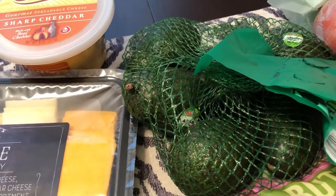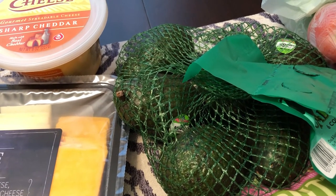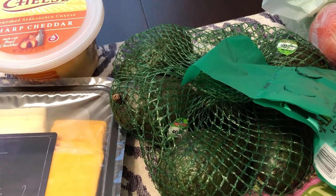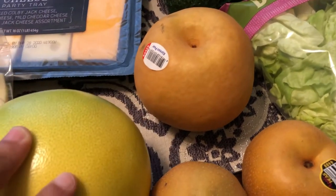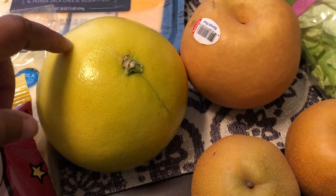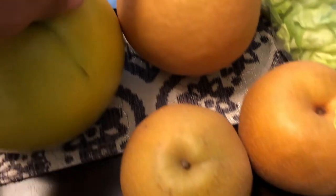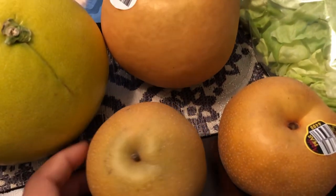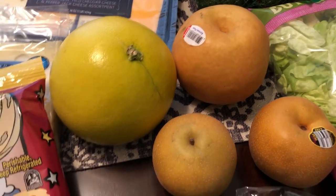I picked up some avocados since his family likes to eat eggs in the morning with avocados and vegetables, as well as some tomatoes for their eggs. I also picked up an assortment of fruit — I think this is a pomelo, which is like a mix between an orange and a grapefruit that Howard and I have had before and liked. I also got a Korean pear and some apple pears.